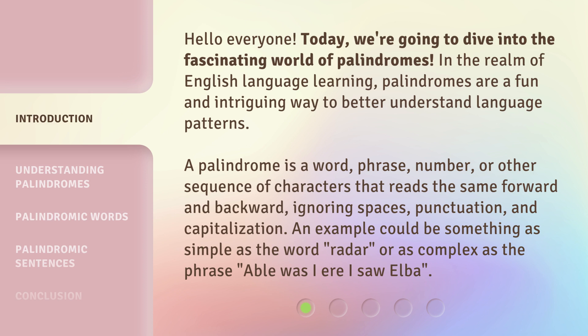In the realm of English language learning, palindromes are a fun and intriguing way to better understand language patterns. A palindrome is a word, phrase, number, or other sequence of characters that reads the same forward and backward, ignoring spaces, punctuation, and capitalization. An example could be something as simple as the word 'radar,' or as complex as the phrase 'able was I ere I saw Elba.'